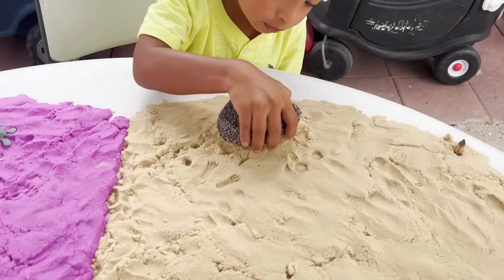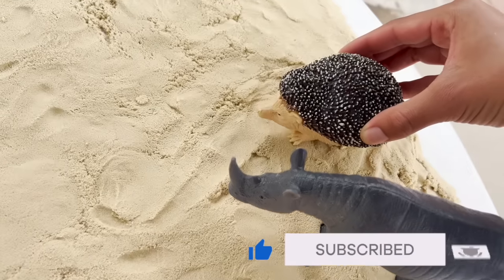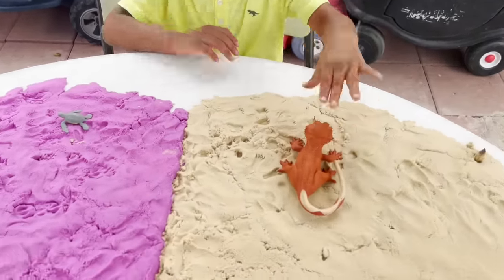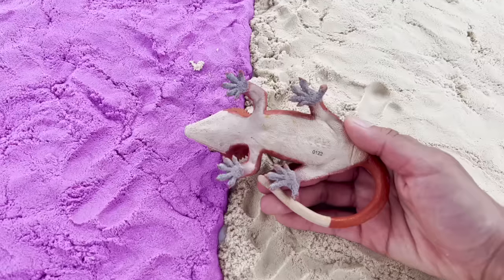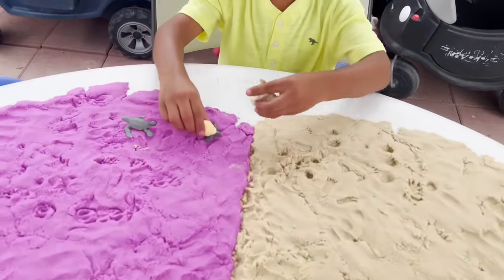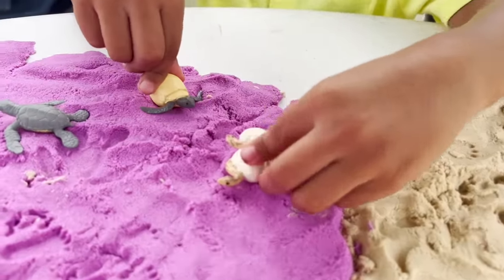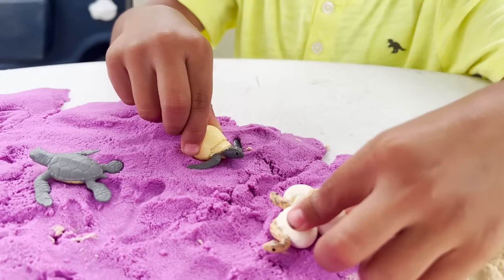We have a hedgehog. Footprints. We are putting the hedgehog right here. We have a crusted gecko. I'm going to put it right here. I wonder what we have. Looks like a snake coming out of their eggs and a sea turtle coming out of its egg.